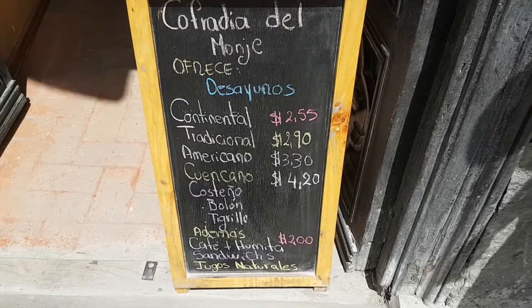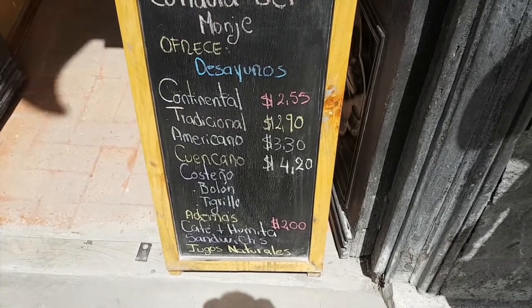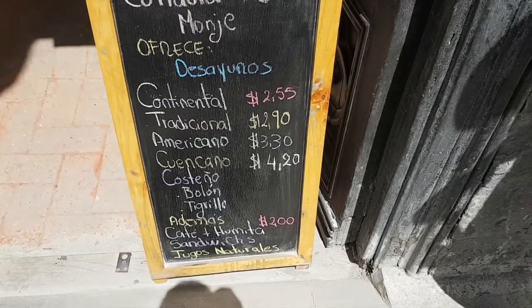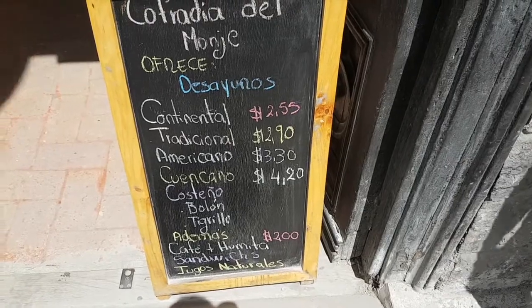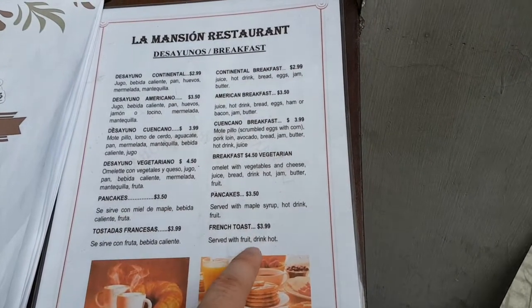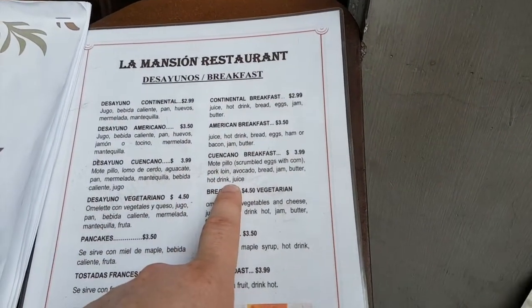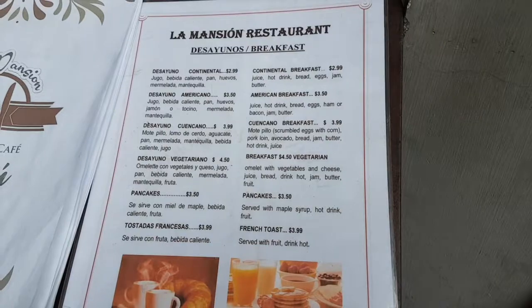Here's a place to eat breakfast. Continental is $2.55, a traditional for $2.90, Americano for $3.30, and a Cuencano for $4.20. So pretty good breakfast prices — $4.00 for French toast with fruit and a drink. This breakfast here for $4.00 is scrambled eggs with corn. Pretty good deals.